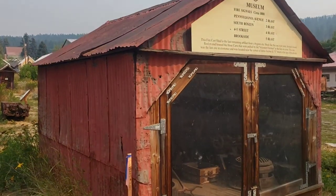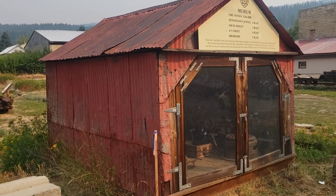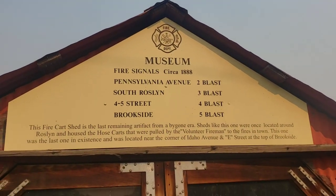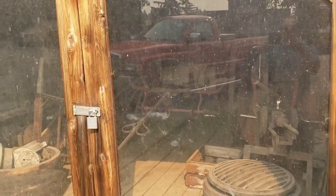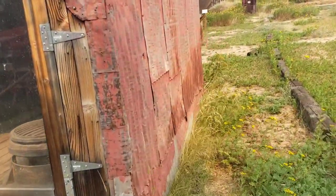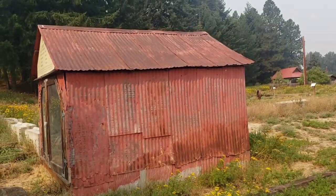Here's one of the firefighting sheds - I guess it's the last one. They had these around town and they had firefighting equipment in them. They had the firefighting cart and all that, and if there was a fire, the volunteer firefighters would come to the nearest shed, grab the equipment, and haul it to the fire. I guess this is the last remaining one.